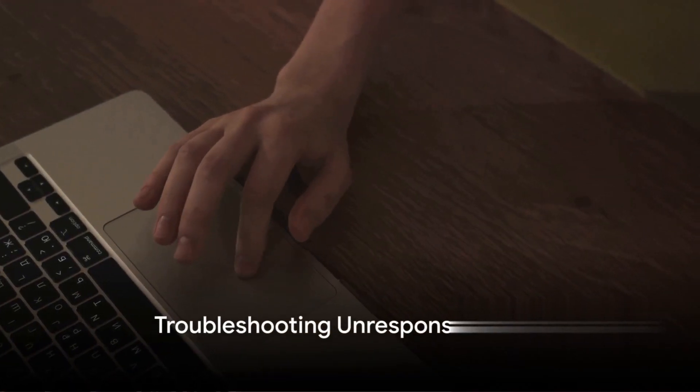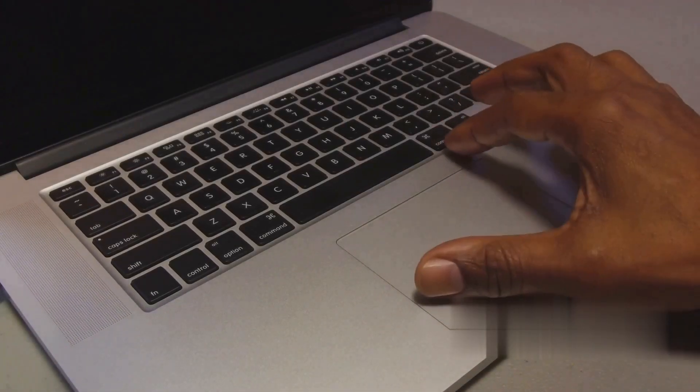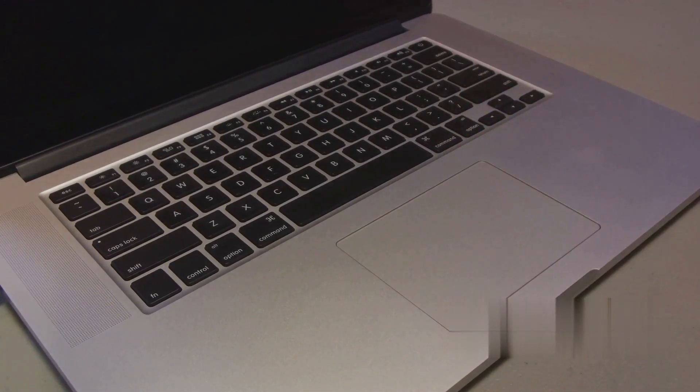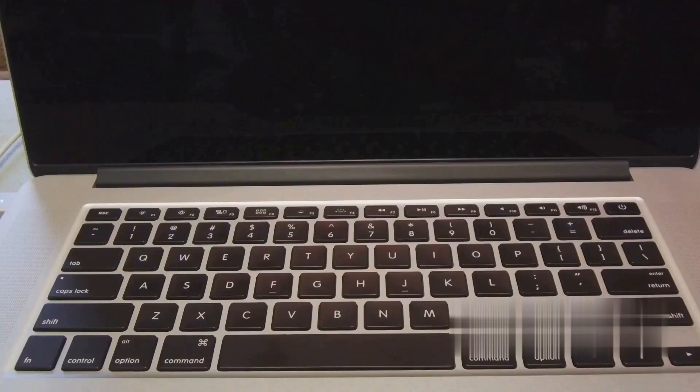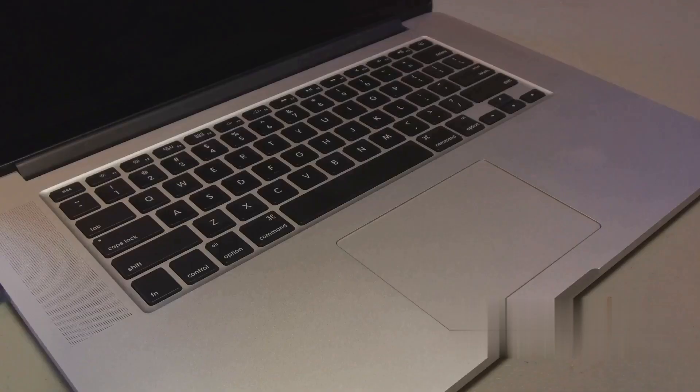Are your apps freezing or not responding as they should? This is a common issue with MacBooks, often caused by software conflicts or insufficient memory. We've got some simple solutions for you. First off, try restarting the app. It's basic, but sometimes that's all it takes.